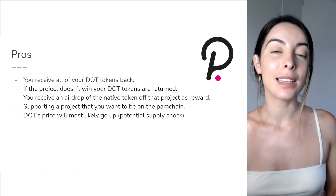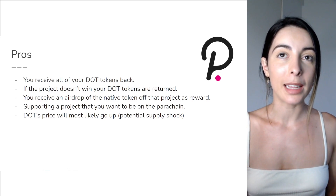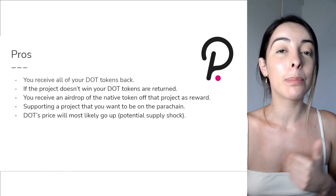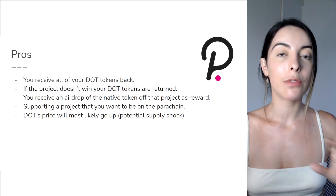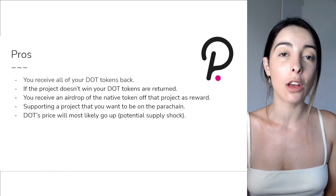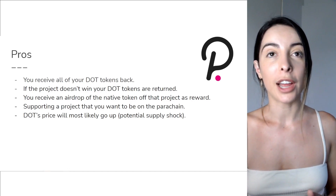If you dedicate your DOT tokens to a project that doesn't win the slot, you will get all of your DOT tokens back. Importantly, you receive an airdrop if the project you dedicated your tokens to does win the slot — and as we saw with KSM and Moon River, it can potentially be worth a lot of money. You also might get a big buzz from getting one of your favorite projects on the parachain.